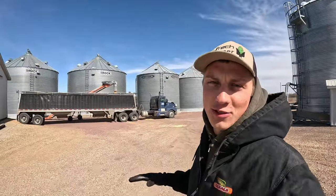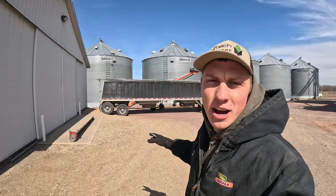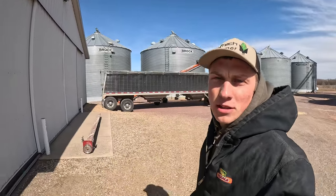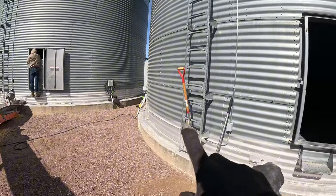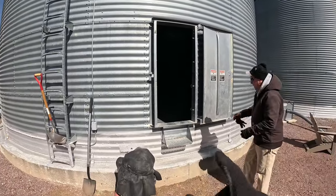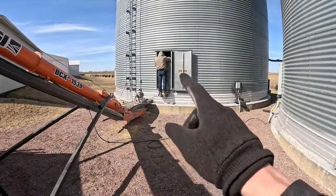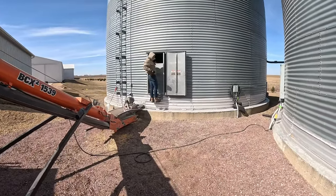We now have a pause in our tour because this 36-foot bin we were unloading out of earlier is now getting down to the sump — the point where we're going to have to put the sweep auger in. Because these two bins are the same size, we already emptied one and the sweep auger is still in there. Dad and I are going to try pulling that sweep auger out while Mason starts getting ready in the other bin.